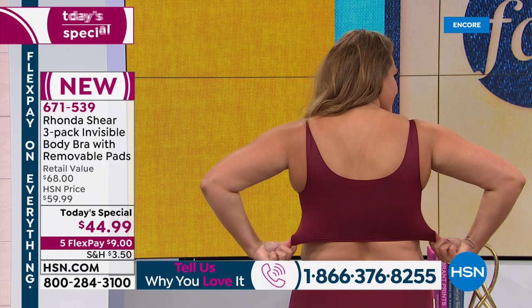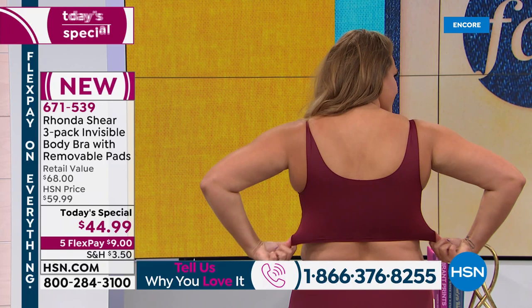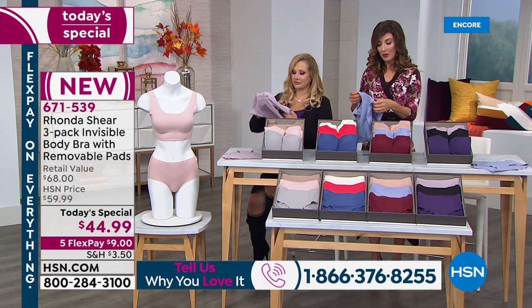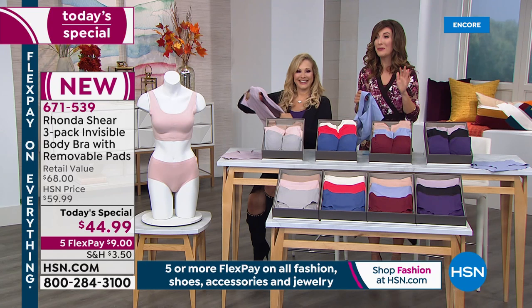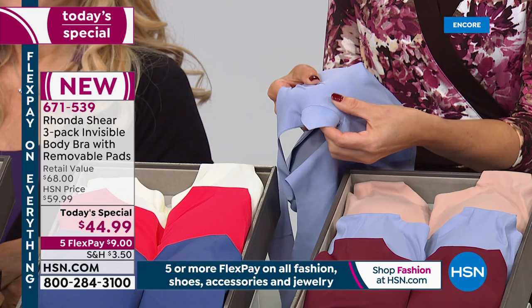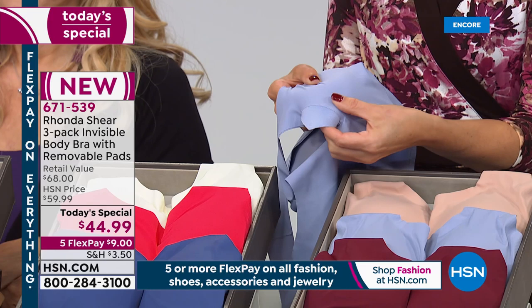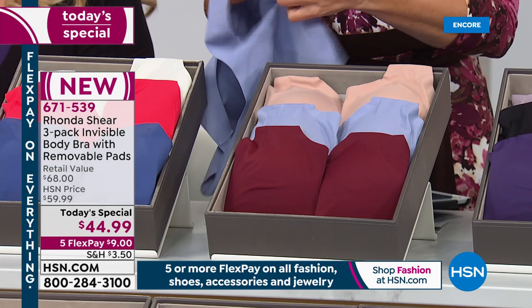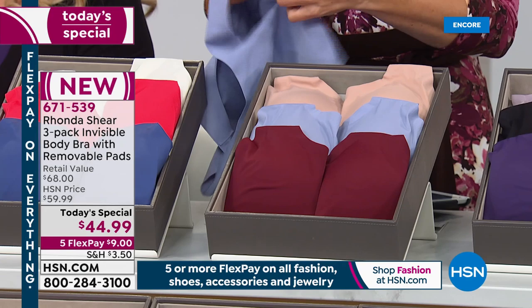Wires that pop out of a seam and dig into you - none of that. This is customizable because you can remove the pads. What's brilliant is that Ronda has given us dyed-to-match pads - that's not common in the garment industry. You can decide you don't need the pads, or put them in a strapless bra or swimsuit. You get three bras and three sets of pads, so you can even double up for extra support or modesty.